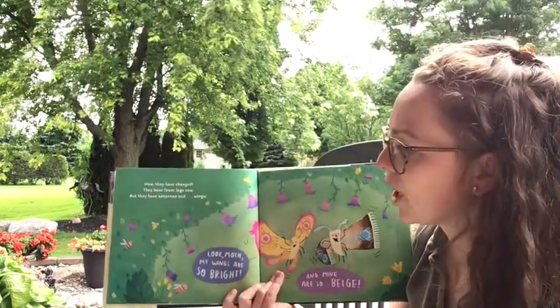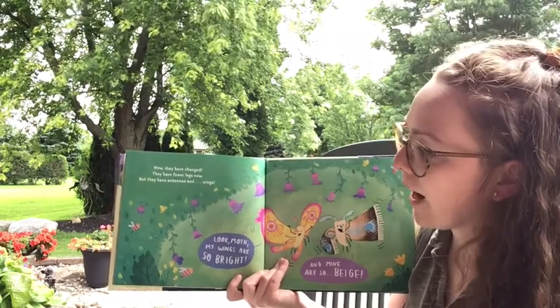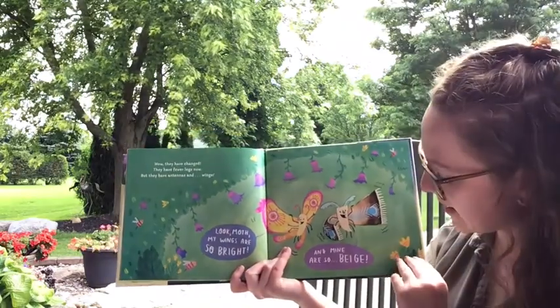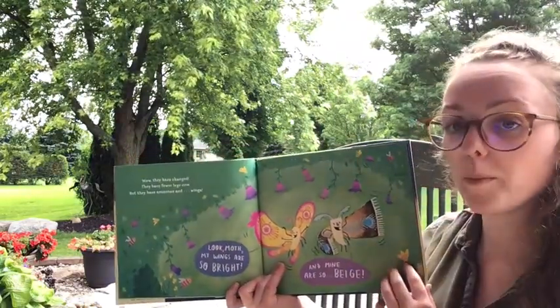'Wow, they have changed. They have fewer legs now but they have antennae and wings. Look moth, my wings are so bright!' 'And mine are so beige.'